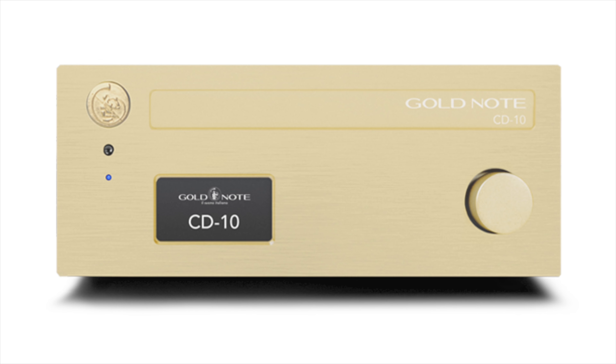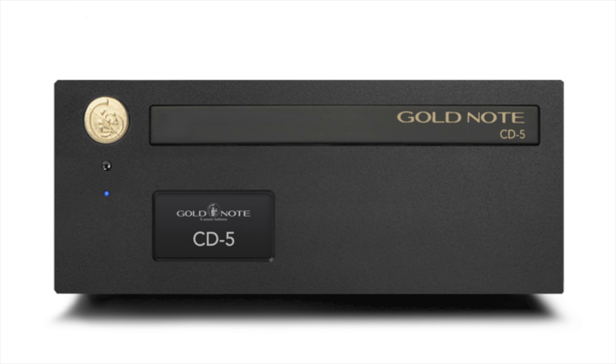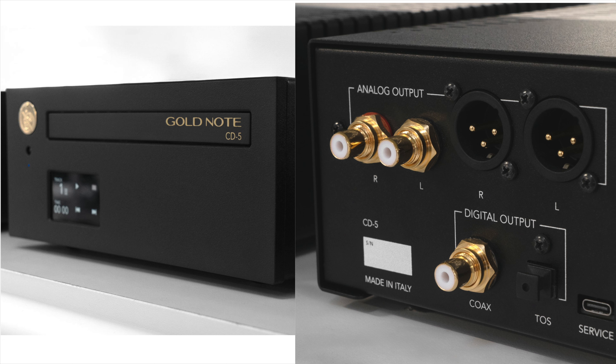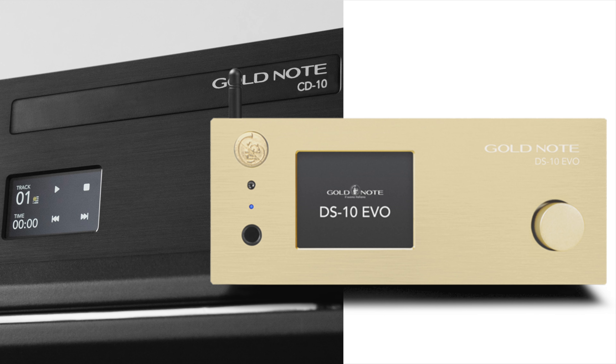This year we also introduced the CD10 and CD5 — new CD players in the inexpensive range as well. So the 5 line is basically the entry-level line for Gold Note, then the 10 line, and then the 1000 line.